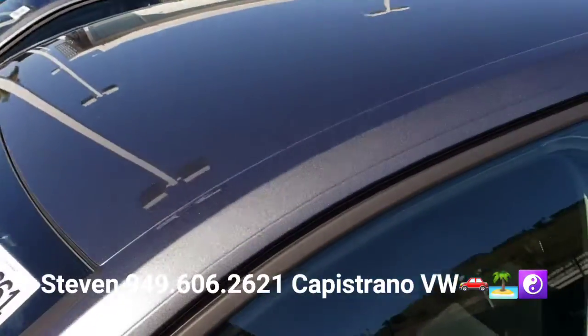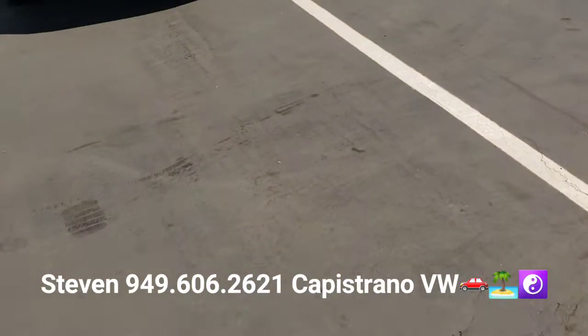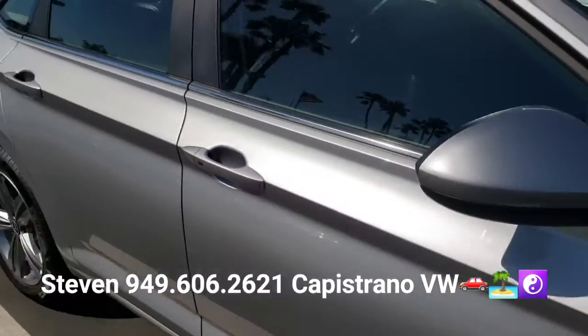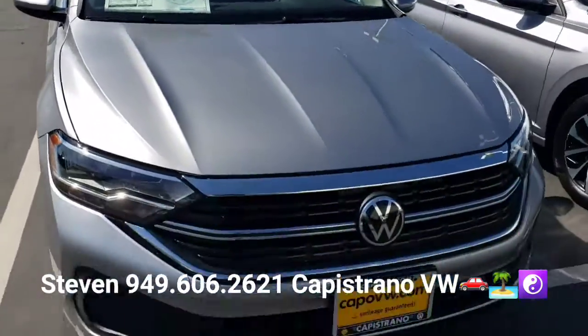This SE actually has no sunroof, and the other one has a sunroof. And of course the Sport doesn't come with a sunroof either. I'm also showing a couple more Jettas over here — this one is called Pyrite Silver, and this is an SE, a 2022.